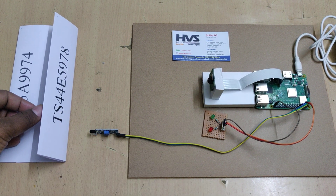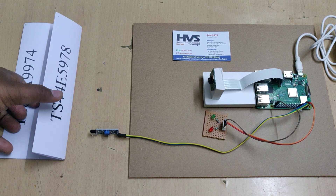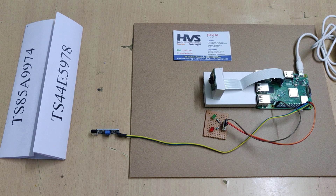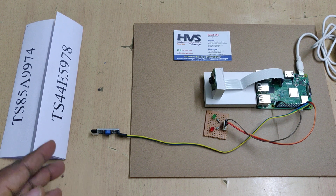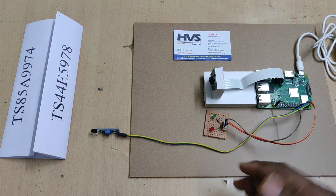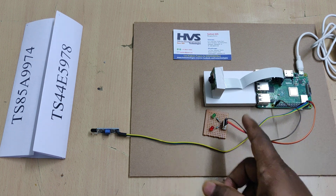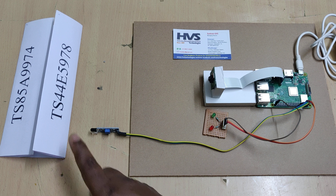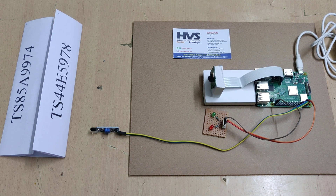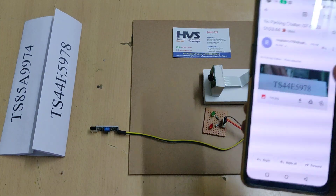The system will extract the number plate from the captured image, then start counting a timer. We kept a threshold of approximately 20 seconds, so whenever the duration exceeds 20 seconds, the email ID linked to this vehicle number will automatically receive a no-parking challan, and the same email will also be sent to the authorities.